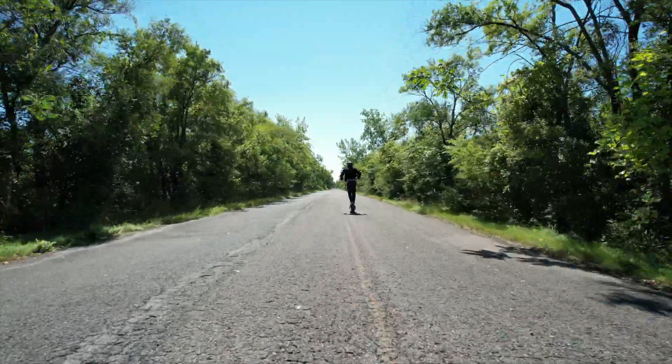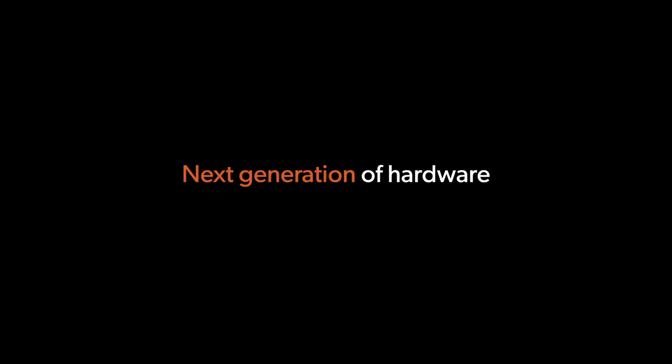Ladies and gentlemen, we are thrilled to welcome you to the future of electric scooters. Today, we're announcing a number of product upgrades that will change the way that you think about scooters. These are not just upgrades — they are the next generation of hardware in the world of personal electric vehicles. Let's kick it off with the first of three.